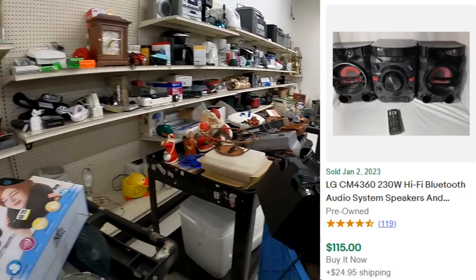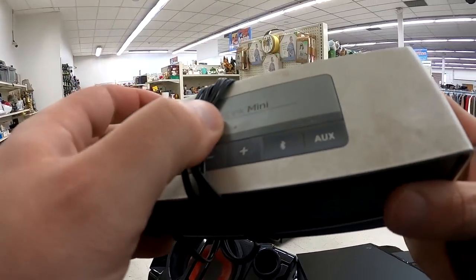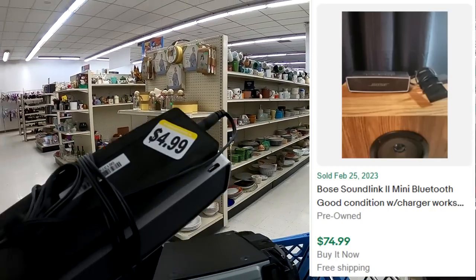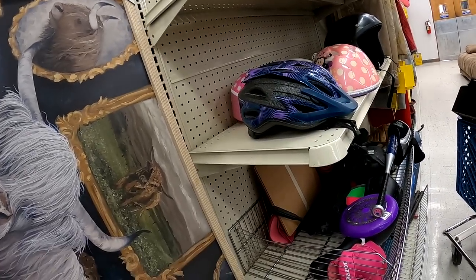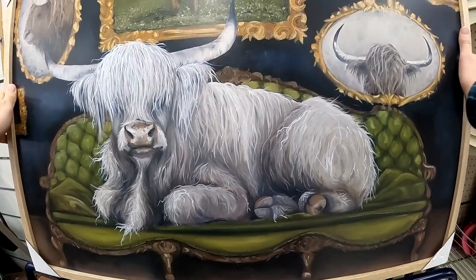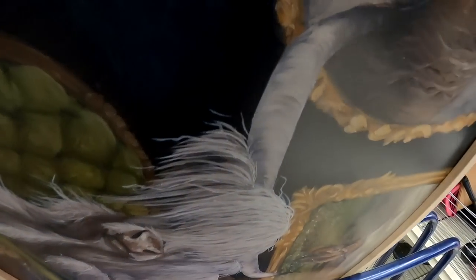I may need to buy the remote for that LG, but it looks like it's pretty affordable. I just thought the painting here was kind of neat — it's Hobby Lobby, so it's nothing I would purchase for resale, but found it interesting.